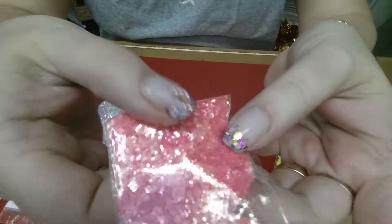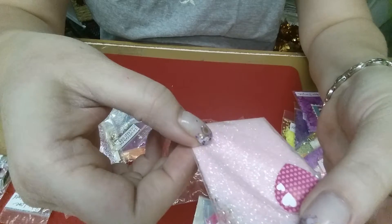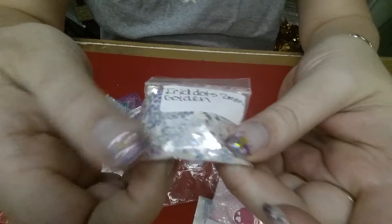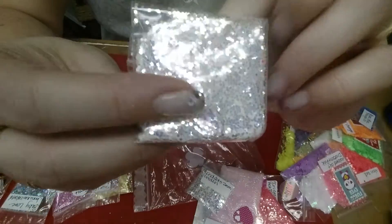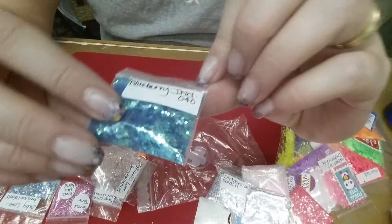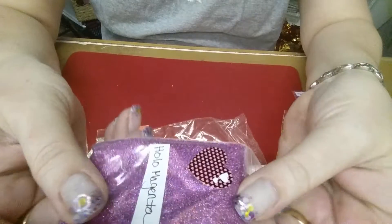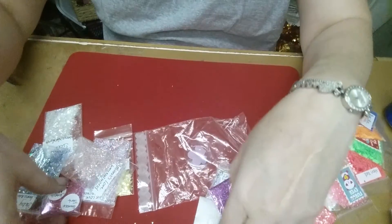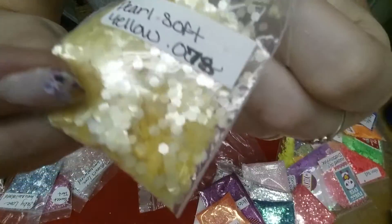Coral iridescent is absolutely gorgeous. We have a soft pink ultrafine, an iridescent golden 2mm dots, an iridescent golden hex in a 1mm — look at the shine on those. And we have the blueberry iridescent in the 040. I love that color too. And we have the holo magenta — that's just gorgeous. The pixie coral — I don't have any of this, it's gorgeous as well. The pearl soft yellow hexis in the 078. They are fun.